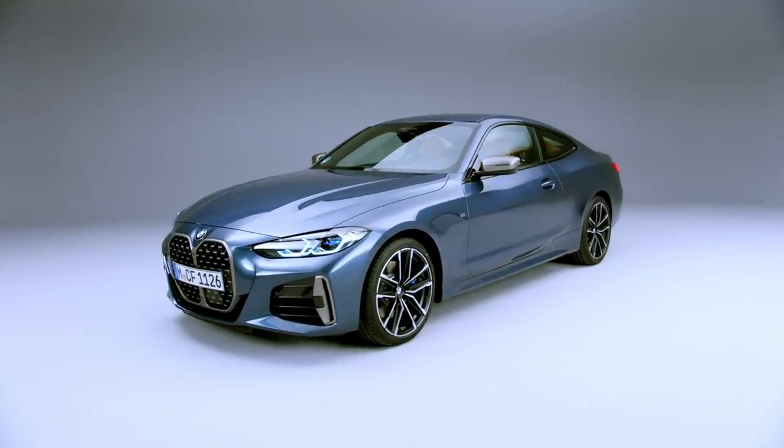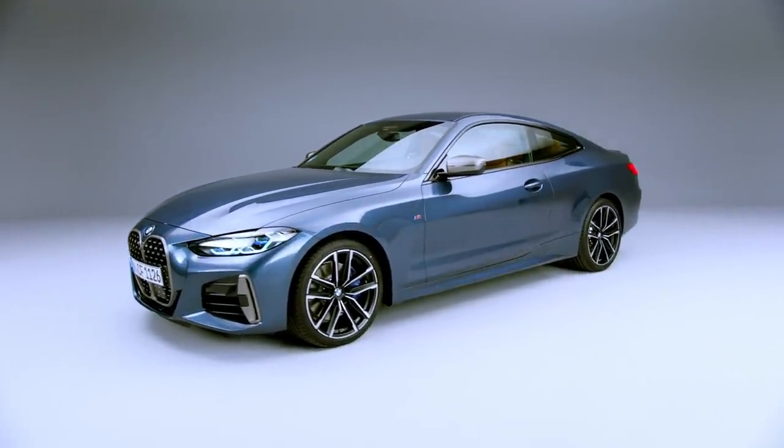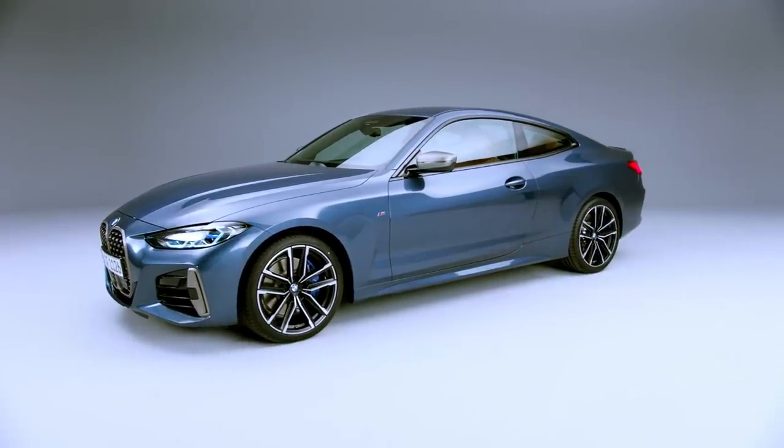BMW has unveiled the all-new 4 Series. The 4 Series is the two-door model based on the 3 Series platform.